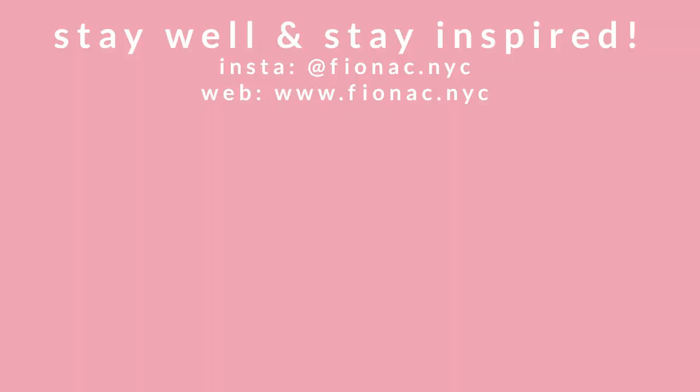That's it for now, friends. Give me a thumbs up if you thought this video was helpful. Subscribe if you want to see more artist tips as well as my life as an artist, and leave a comment below if I missed anything or if you have additional thoughts. From my studio to your home — stay well and stay inspired. I'll see you next time. Bye!